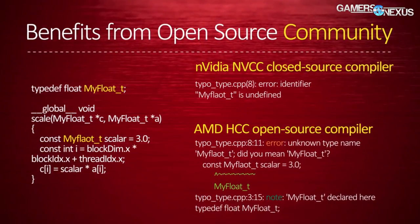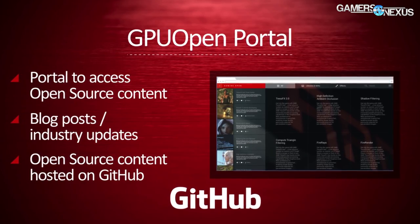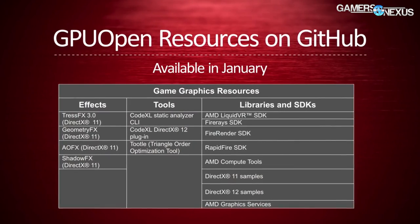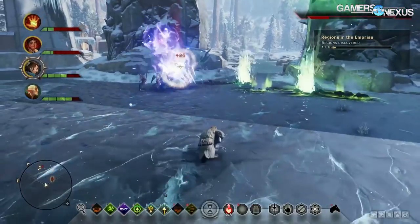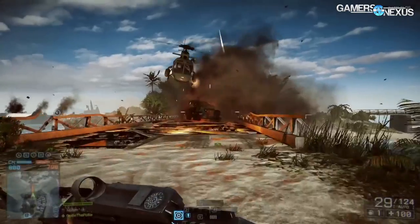This is part two of our interview with AMD's Raja Koduri, SVP and chief architect of the Radeon Technologies Group. In this part of the interview, we talk about GPU Open, the Boltzmann initiative, which is pretty interesting for users who interact with CUDA but might want AMD hardware. We also talk about how software is a major part of the optimization problem, more so than hardware these days.